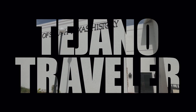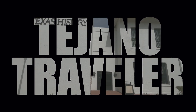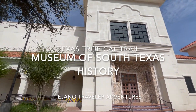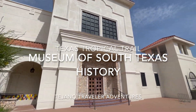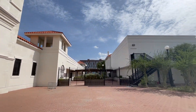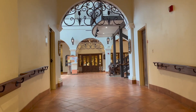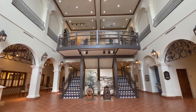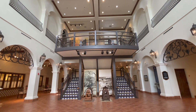Hello and welcome to another episode of the Tejano Traveler. I'm your host Wally, and today we are on the Texas Tropical Trail in the valley — in Edinburgh, to be exact, which is a bit north of the valley but it still counts. We're at the South Texas History Museum, which is housed in this lovely building with this lovely staircase, so it's pretty cool when you get there.